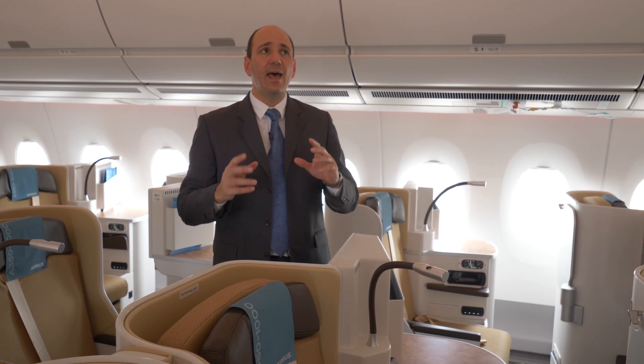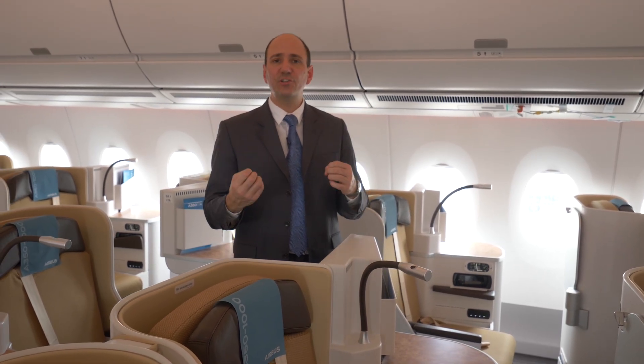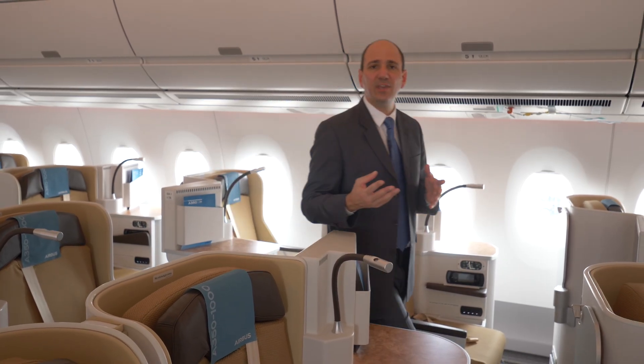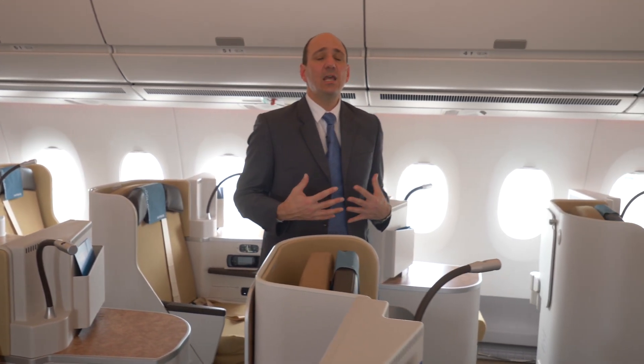Also, the humidity level is higher than with other airplanes, and the cabin pressure is higher than on previous generation airplanes — it's actually pressurized at 6,000 feet. That means you do not feel any tiredness from flying for long durations.